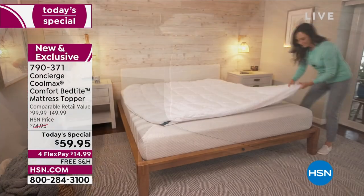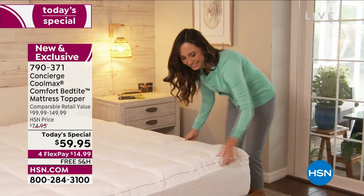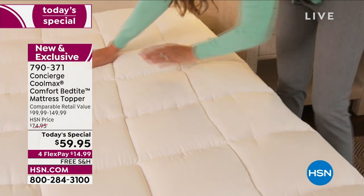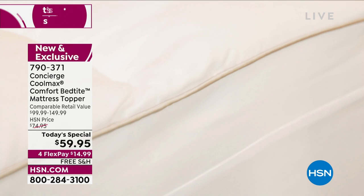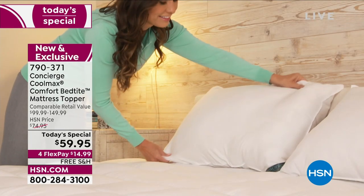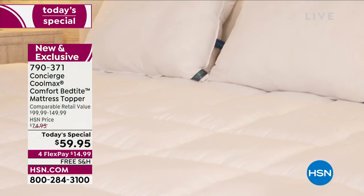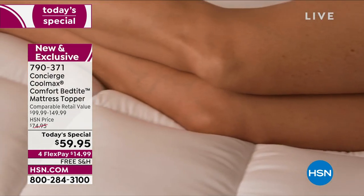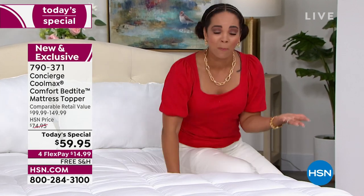That's important because the little things make a huge difference. If your mattress topper is not staying on, it defeats the purpose of being a mattress topper. It's not doing what it needs to do — whether that's the CoolMax technology or anything else. If you look out in the market, you could find a topper at our Today's Special price, but it won't have CoolMax technology or even the antimicrobial agent. It's literally just a topper.